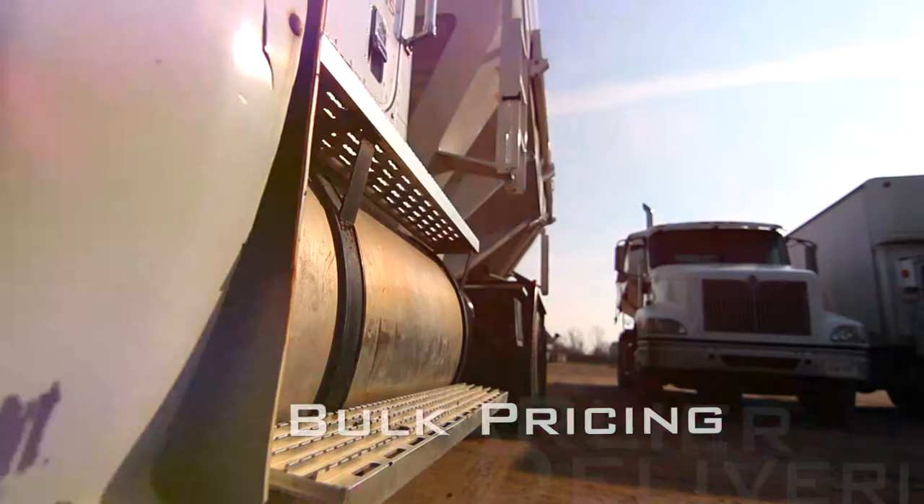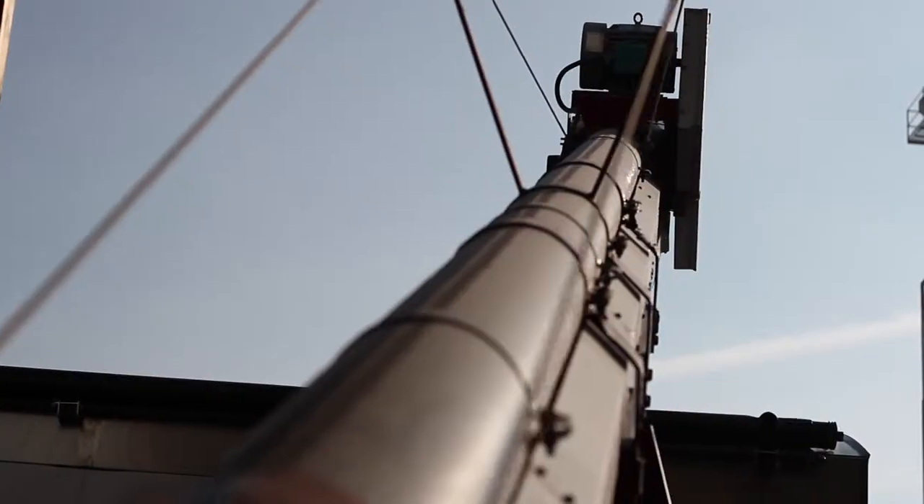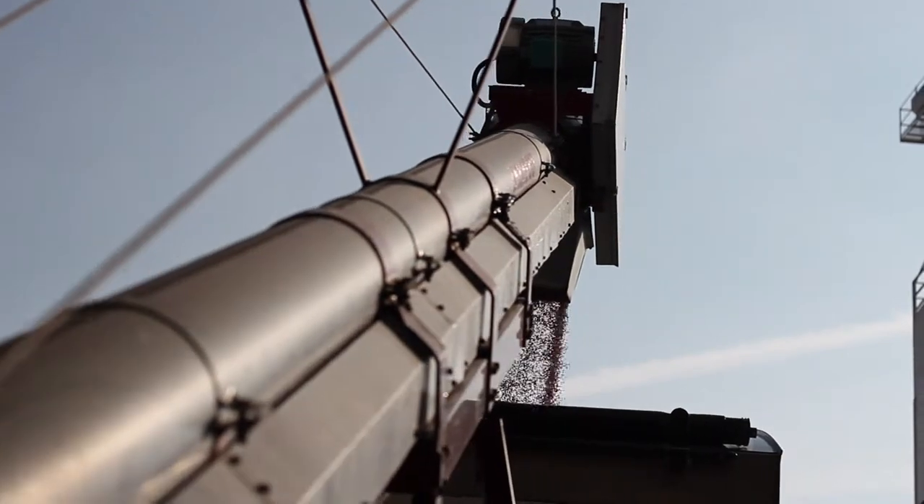Whether pick up or deliver, our bulk pricing offers early take and early order discounts, with no more totes to handle or bags to lift.